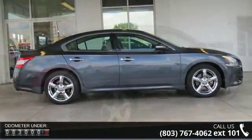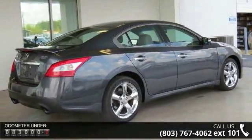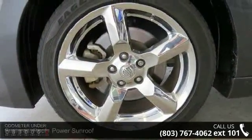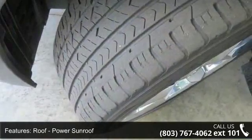This vehicle's top features include roof, power sunroof, front wheel drive, leather seats, power driver seat, power passenger seat, MP3 sound system, wheels aluminum, remote keyless entry, tripodometer and tilt wheel.